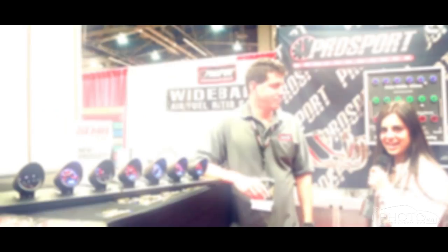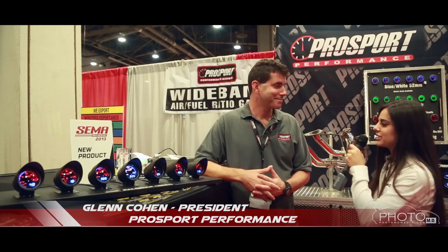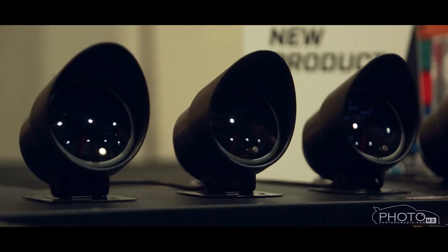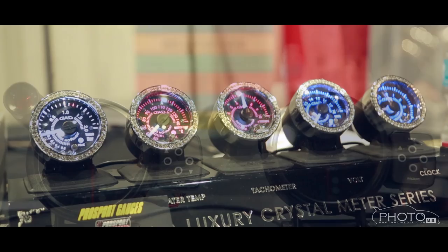We are here with Glenn of Pro Sport Gages. Can you tell me about the new products you have on display here at your booth? Sure. This is our brand new product called our JDM Series, which stands for Japanese Dual Movement. As you can see, it's got an analog display and a digital display. This is a very fast-reacting new stepper motor movement — very quick, very accurate, and very affordable.